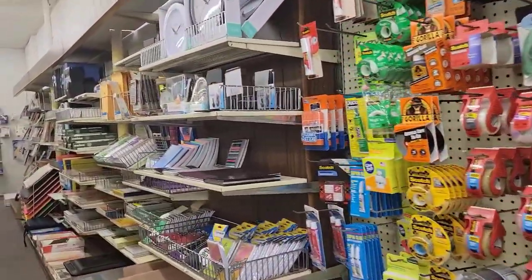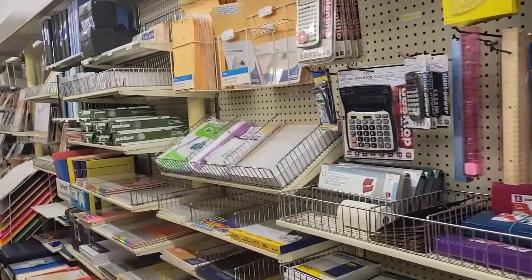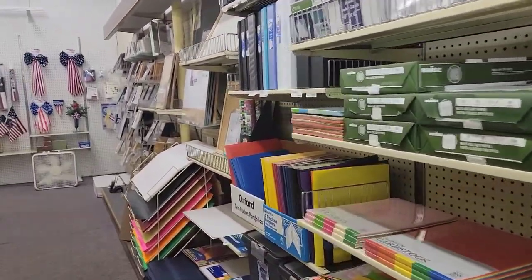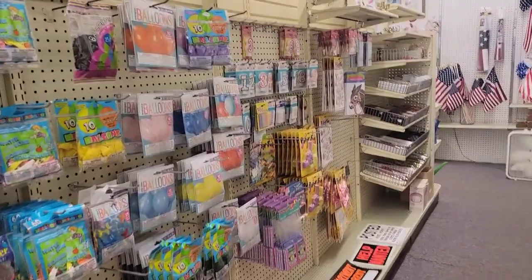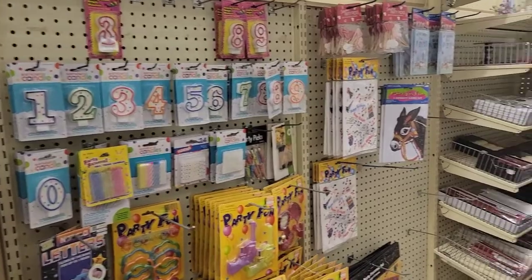Wow, this is a really neat store. You've got all your party stuff — like if you're having a birthday party and stuff like that, you can get a lot of this stuff here.